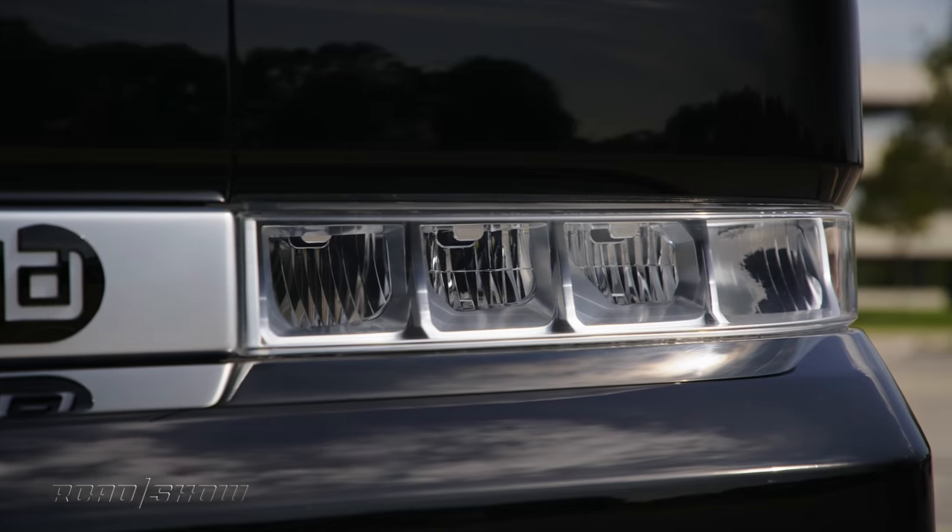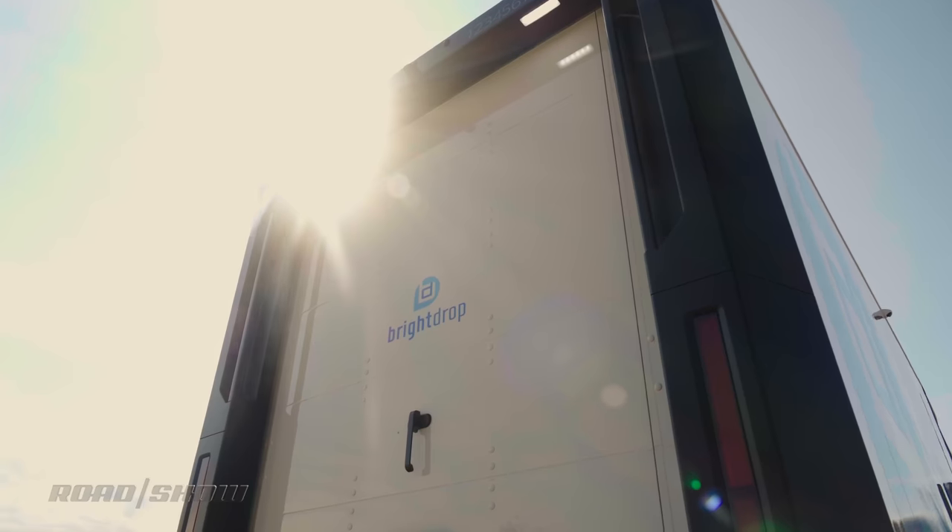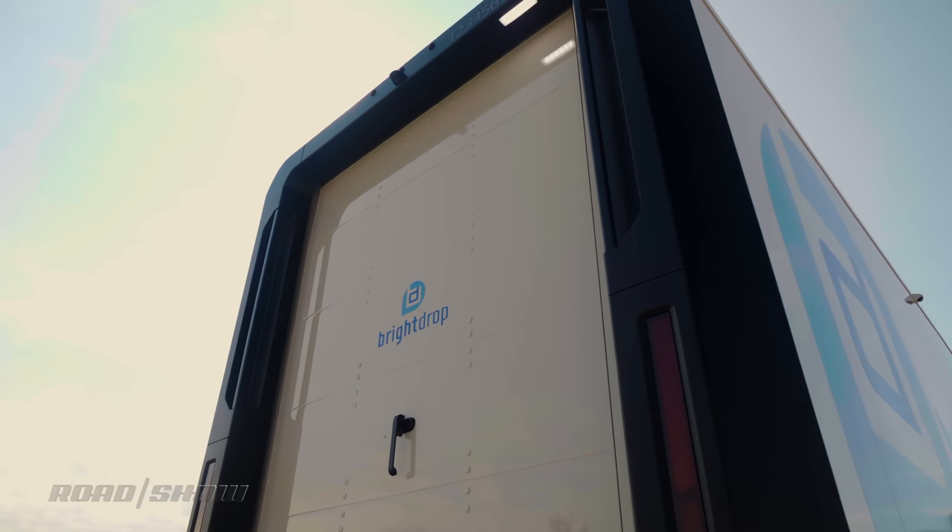The EV600 is projected to, conservatively, save operators $7,000 per year compared to a conventional diesel-powered delivery van, which is crazy.